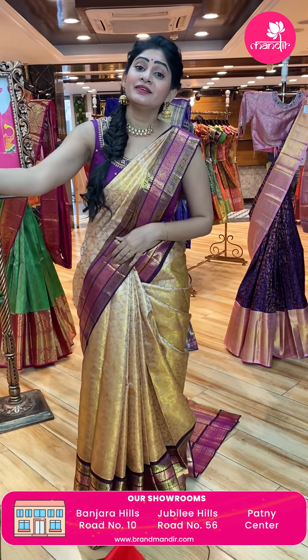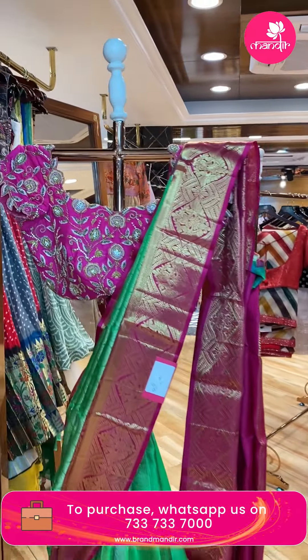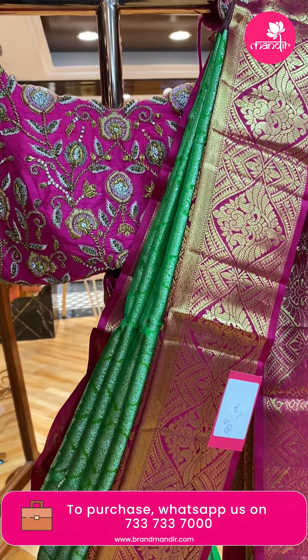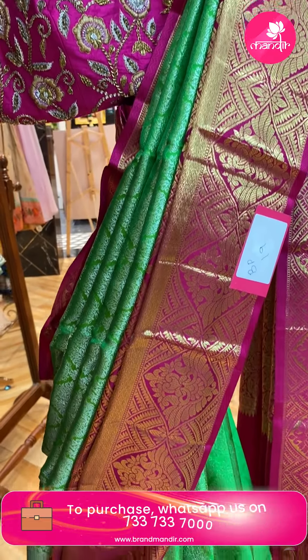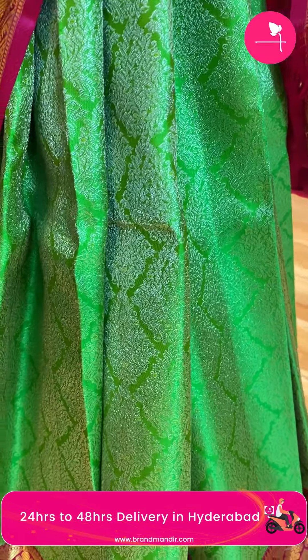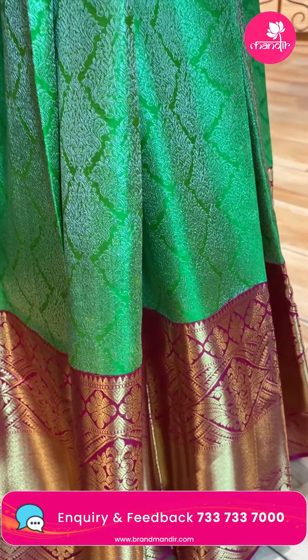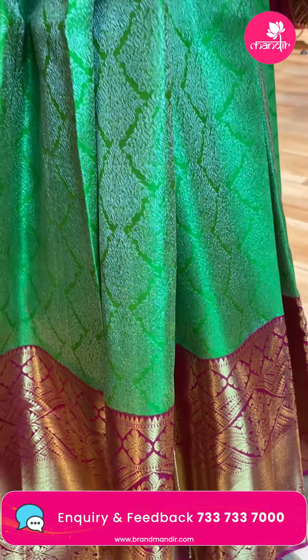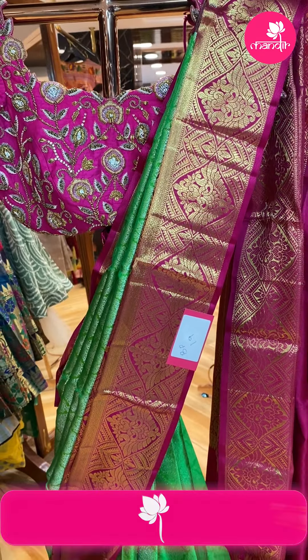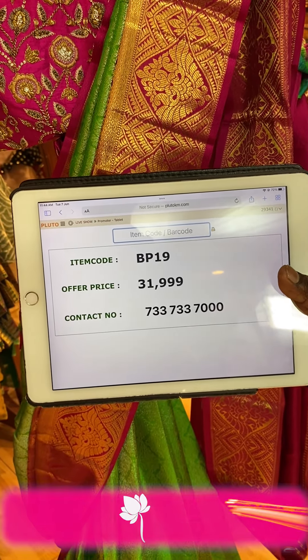Beautiful collection shown on mannequins — check the details and take a screenshot. Light green and pink color Kanchi pattu saree — all over the body, floral booties and silver zari with body diamonds and florals in gold zari. Diamond brocade pallu. Contrast blouse with self-design. Item code BP19, offer price Rs. 31,999.